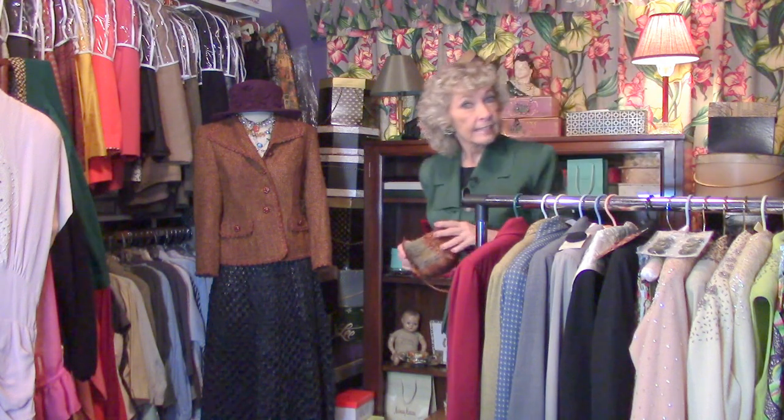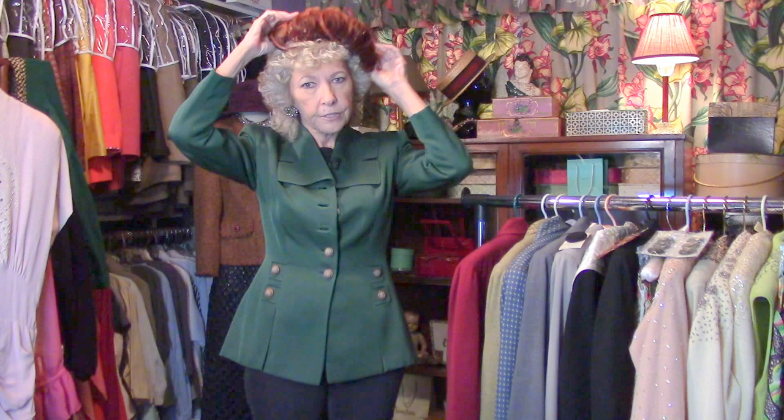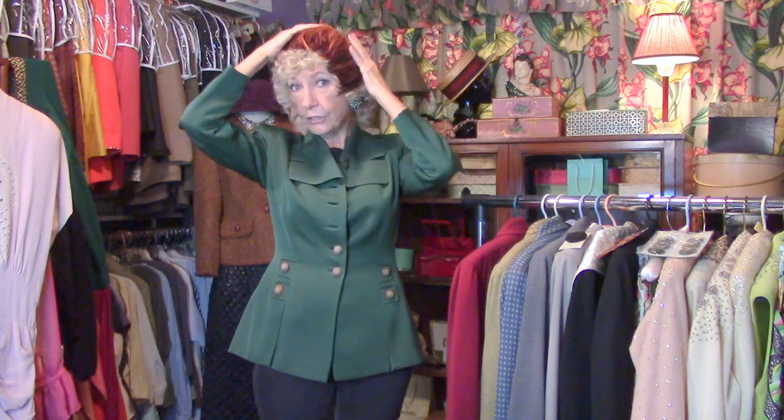Welcome to The Secret Closet, where I have been collecting oodles of stuff for decades. Vintage fashions — I have had them and enjoyed them for so long, and now it's going to be your turn. I'm going to pass them on because I've been going through stuff, and a lot of this stuff is a secret to me because I'd forgotten I had these things. But they are oh so much fun to show off and look at again. Isn't that fun to play in somebody's closet? I know I always love to do that.